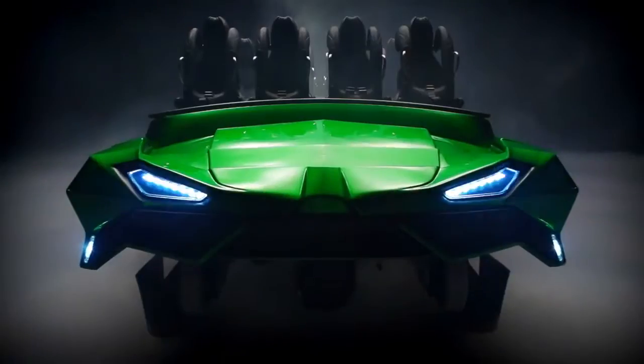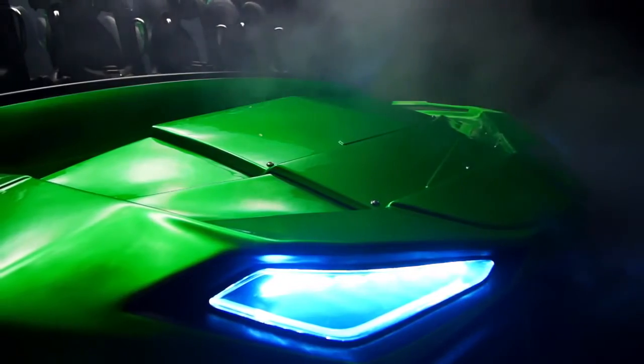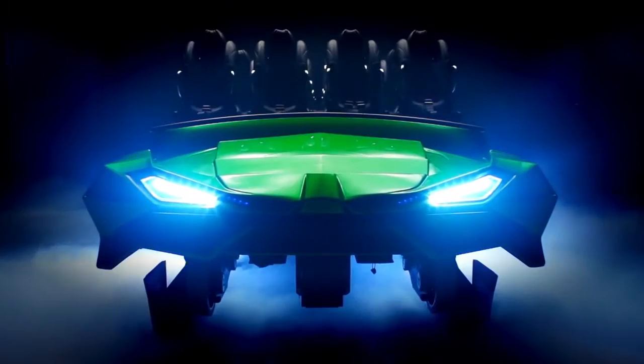We wanted to take the new ride vehicle for the Incredible Hulk and create a whole new look for it. We really wanted to go with an angular, aggressive, and thrilling approach. The actual inspirations came from the latest in military aircraft. The ride vehicles look fierce.